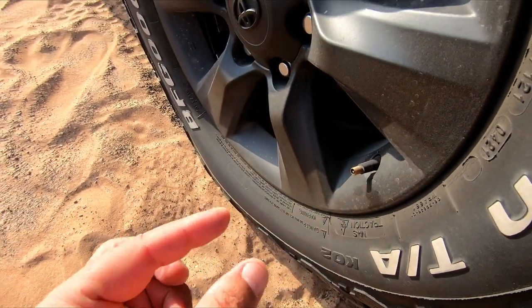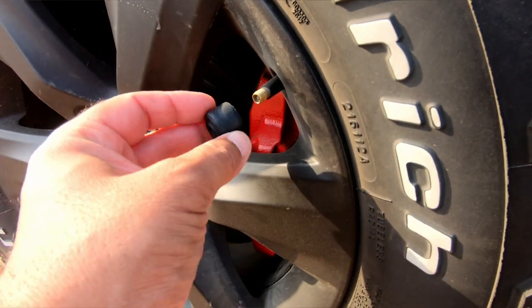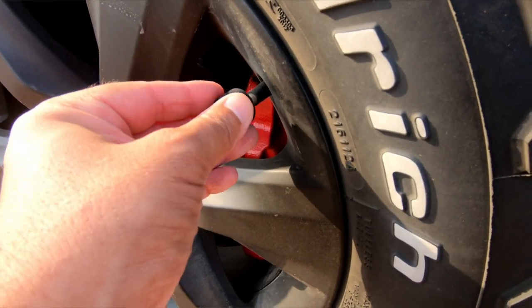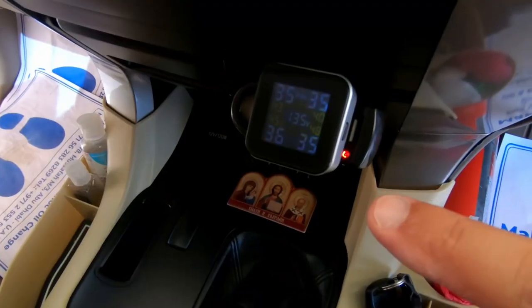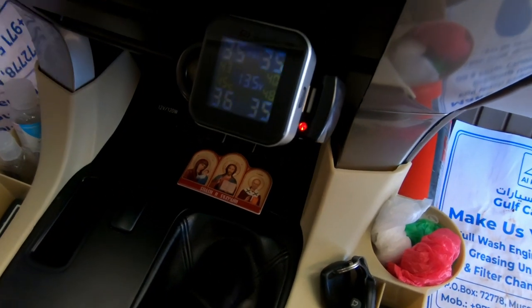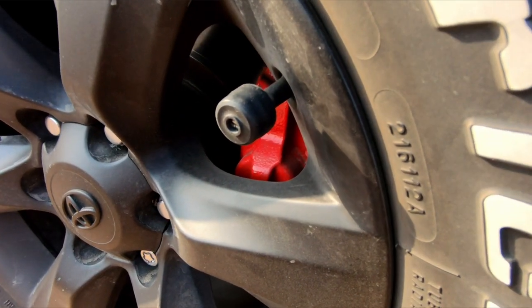Pepe has a Bluetooth TPMS system with caps connected to the dashboard showing tire pressure. This is especially important when going off-road - you can see if any tire goes flat or starts losing air on your dashboard and stop to fix it before the tire is gone.